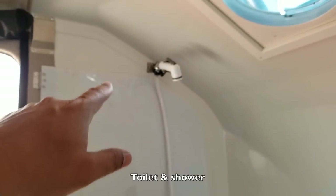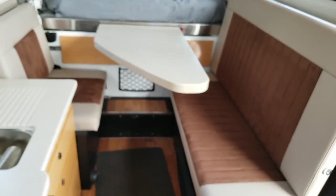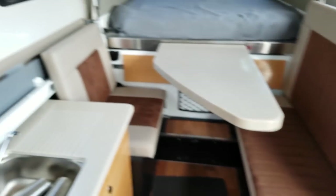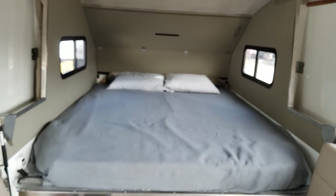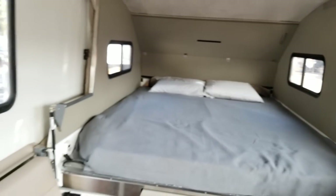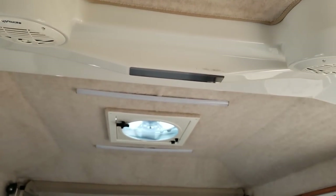On the inside, to the left, there's a toilet and a shower. Then you have cubbies for storage, a stove, a sink, a refrigerator, seating for three, a little dinette, and a queen-size bed. Hard sides keep you protected from the elements, plus there's a vent up top, air conditioning, and a heater. This thing is fully featured.